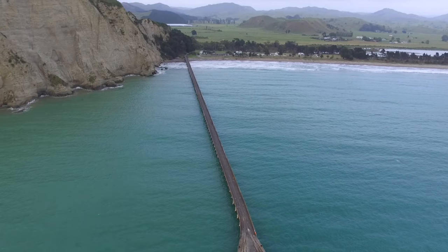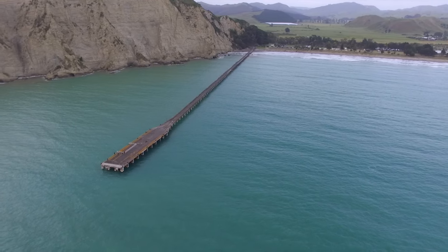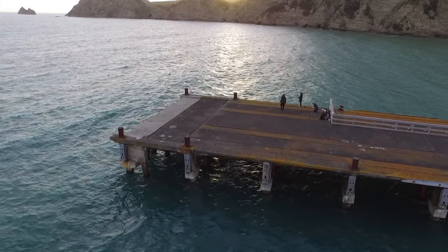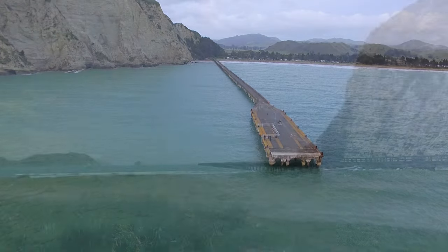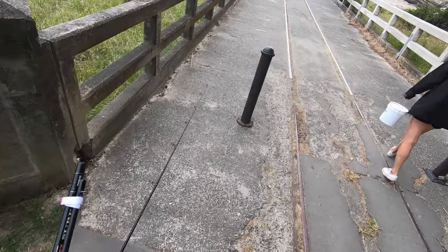This fishing spot is the Tolaga Bay Wharf — the longest fishing wharf in New Zealand. It's a really cool wharf and I've been wanting to fish here for a long time; I've driven past it quite a few times but never managed to actually fish here. This is a wharf fisherman's dream. The water is around about five to eight meters deep depending on the tide. It's around seven o'clock in the morning — I've got some burly and salted baits and we're going to head out there and do a bit of fishing today.